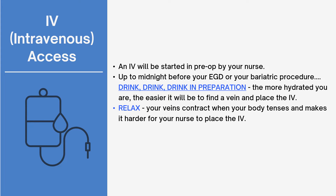It is crucial to stay hydrated before surgery and consume at least 100 ounces of hydrating fluids during your pre-op liquid diet. This will aid in your recovery, prevent urinary tract infections and kidney stones, and make it easier for hospital staff to start your IV. The more hydrated you are, the easier it will be to find a vein and place the IV.